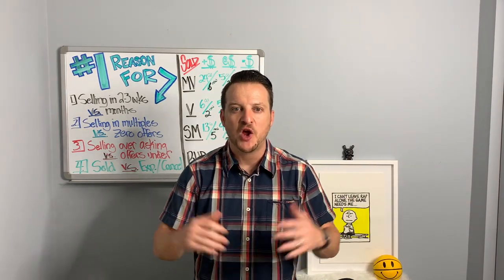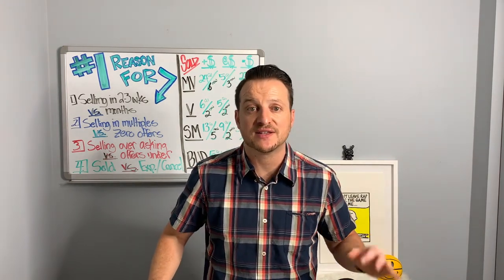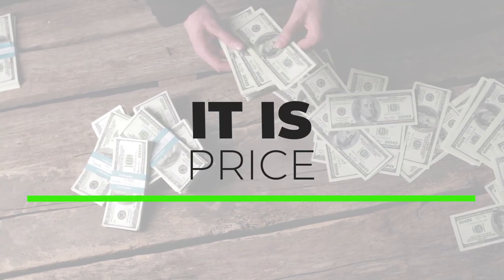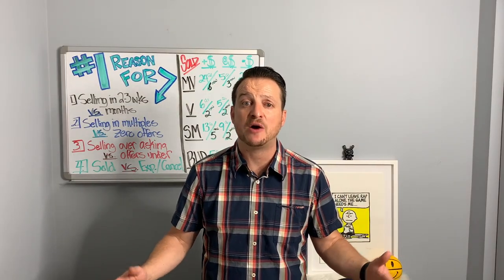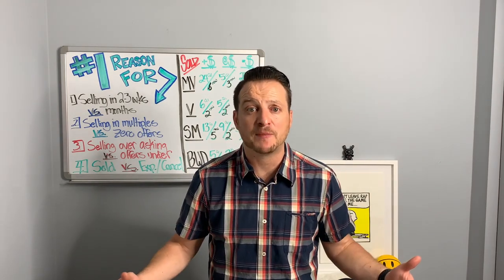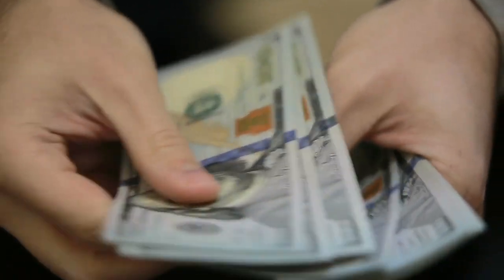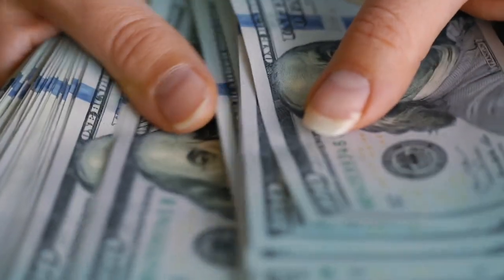What is that number one marketing tool we all need to be implementing as a seller or homeowner looking to have success in this market? It is price. Yes — price, my friends. It's everything in any type of market. I say that because I've been in the business for about 15 years. I've seen every type of market, and the constant is: if you price it right — whether it's a recession market, foreclosure, or short sale market — you're not going to have a problem selling it.